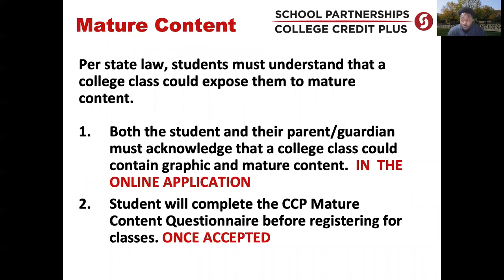Mature content is a new piece we're adding to our application. By state law, we want students to understand they may be taking a college class where they could be exposed to mature content or topics that may be uncomfortable for them. This is a two-step process. First, the parent and student must acknowledge on the application that they could be exposed to graphic or mature content while in the program. Second, once the application has processed and the student has completed testing and is ready to register for classes, they must complete a CCP mature content questionnaire. Once that questionnaire is completed, the student can then register for classes.